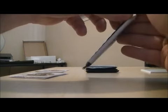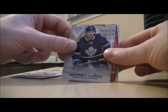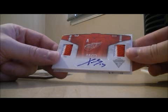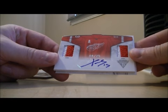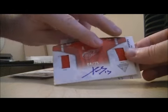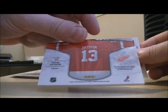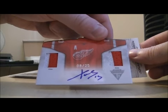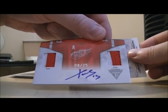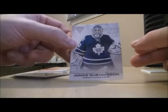Pack number two. We have base, base. Here we have a nice home jersey dual prime and autograph for the Detroit Red Wings — Pavel Datsyuk. Nice hit for the Red Wings. Prime, dual, jersey, and auto, numbered to 25. And base.